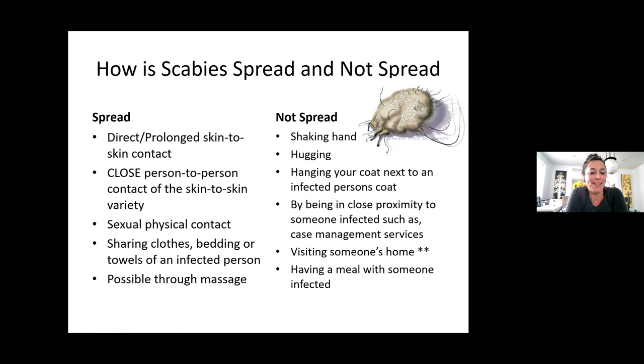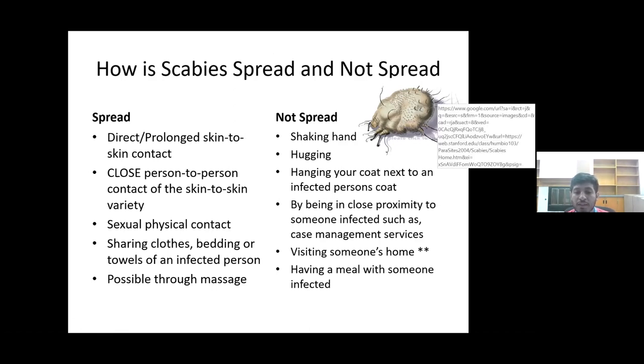Sergio, can you read how it's spread? So the way scabies spread is through direct, prolonged skin-to-skin contact; close person-to-person contact of the skin-to-skin variety; sexual or physical contact; sharing clothes, bedding, or towels of an infected person; and lastly, possibly through massage.